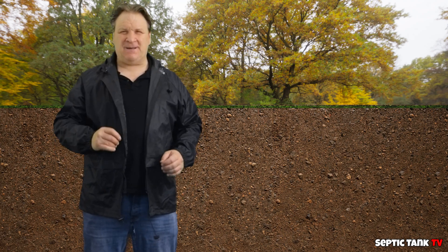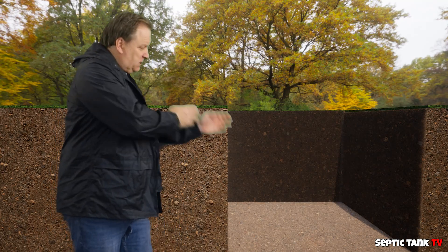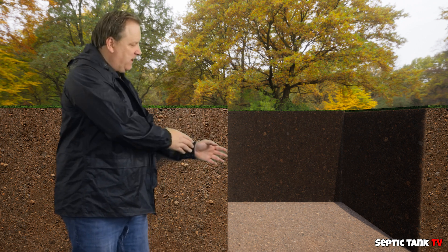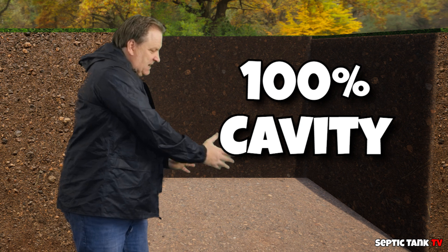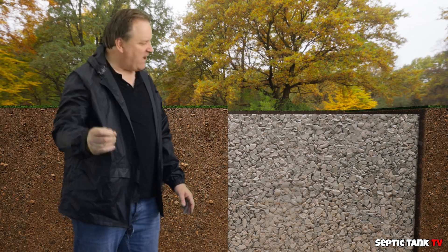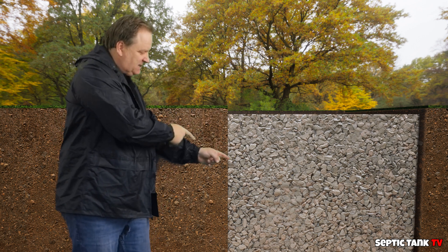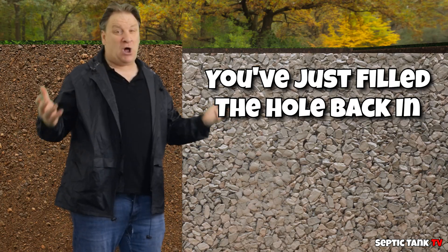So why do people use soakaway crates? Let me show you. Here's a typical hole that you would dig for a soakaway — as you can see, you've got a hundred percent cavity here. But watch what happens when you fill it with gravel: you've now lost 95% of the original cavity, because you've just filled the hole back in.